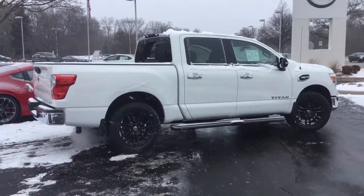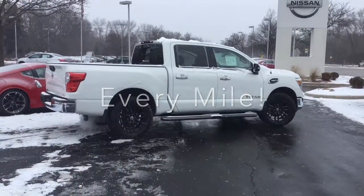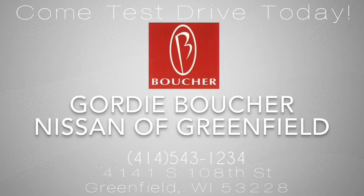We'd love to have you stop in to see what this Nissan Titan can do for you. And here at Boucher, we'll be here to ride with you every mile. Take care of yourself. Thank you.